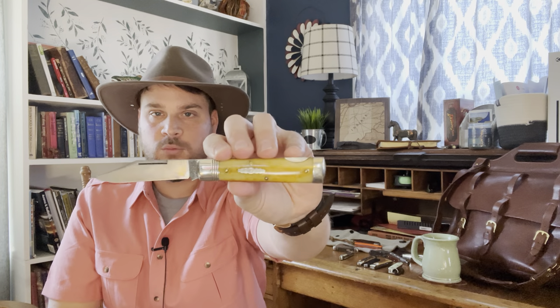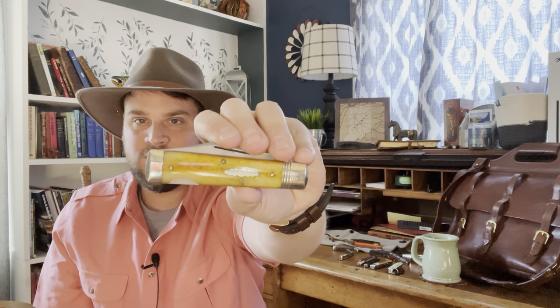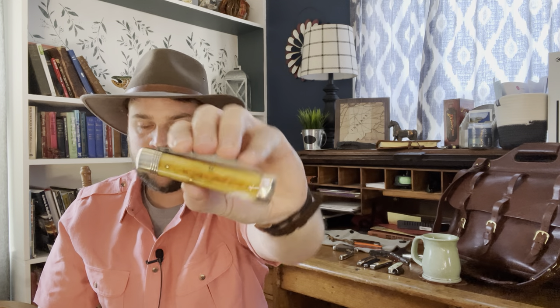I want to show you one more knife - this is a GEC I forgot to show earlier. This is the number 99 Wall Street; it's a lockback, so not technically a slip joint. Check out these covers - this is why I love GEC. Just incredible.